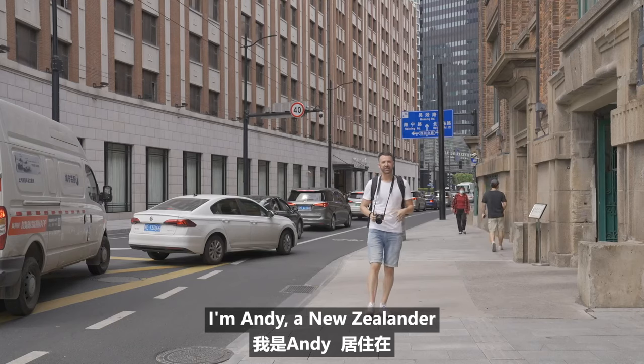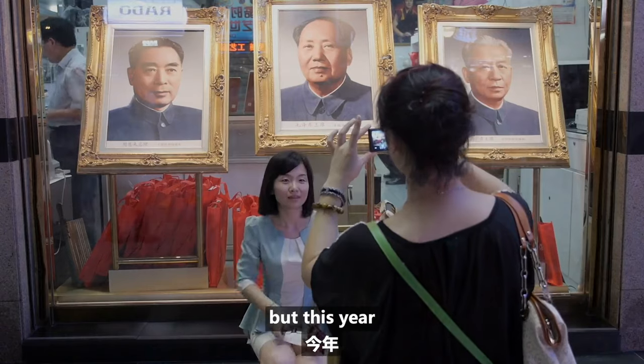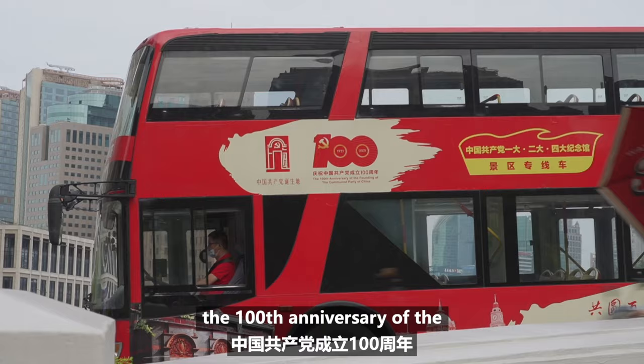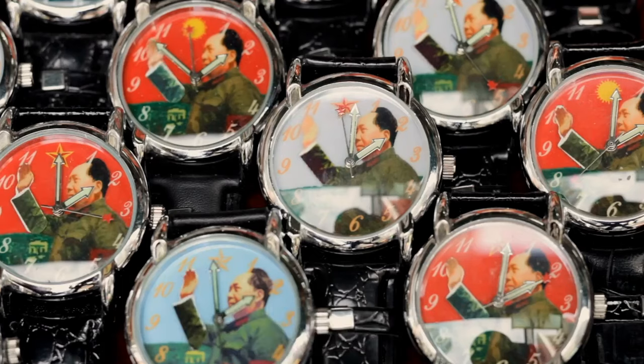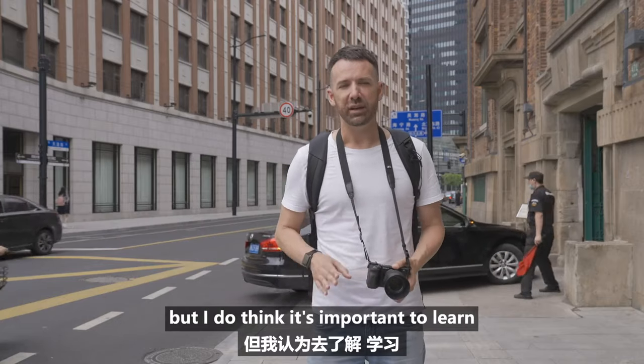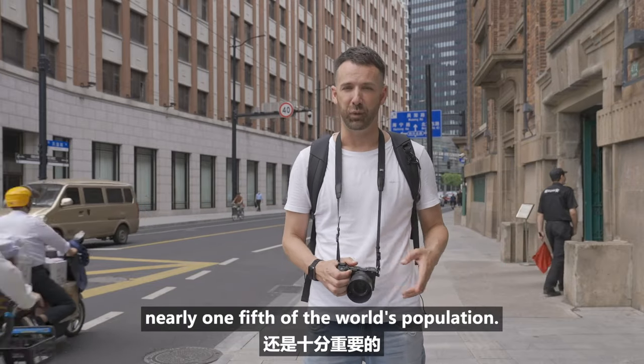Hey you guys, my name is Andy, a New Zealander living here in Shanghai, China. Now you may not know this, but this year the Chinese people are celebrating the 100th anniversary of the Communist Party of China. Now I'm no communist myself, but I do think it's important to learn the history of a party that's governing nearly one-fifth of the world's population.